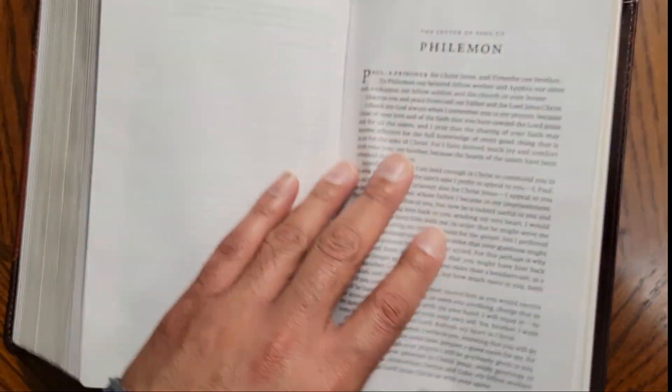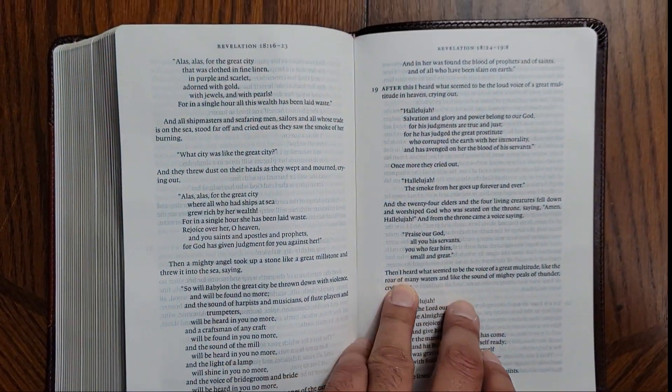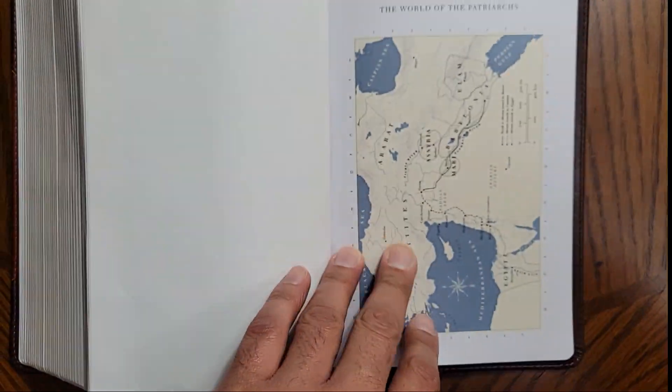There are maps in the back. As far as I know, there's no glossary, index, concordance, articles, or anything like that. It goes right to the end of Revelation and then you have the maps in the back.